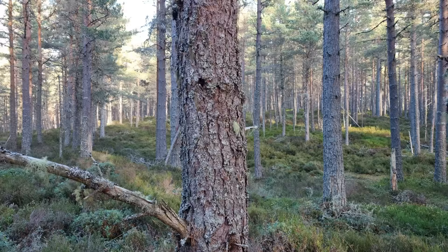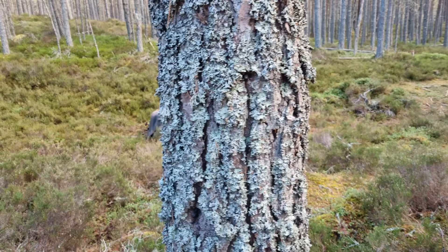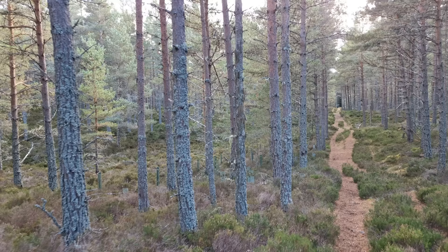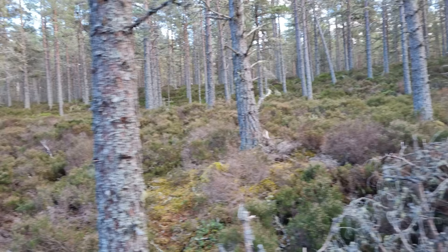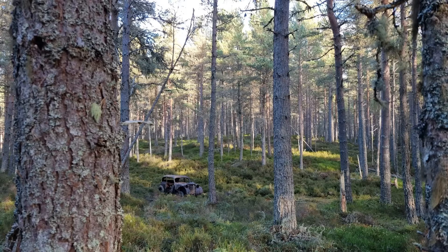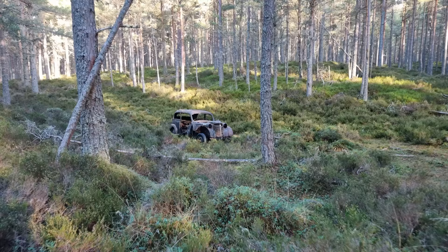If we got into the woods today, what would we find? Today we are in this deep Scottish woodland to find a rusty relic that has been sat here for probably around 50 years. It's an Opel Olympia from the late 1940s, before the model got a facelift.